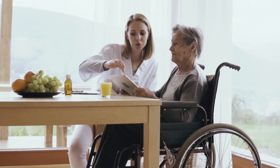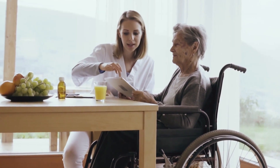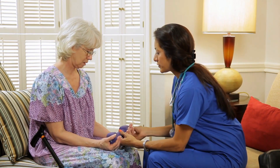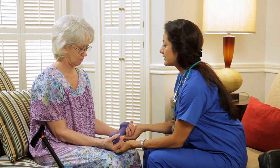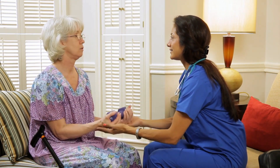Hybrid BSN to DNP programs combine online coursework with in-person clinical experiences. This blend of virtual and hands-on learning provides flexibility for nurses who are juggling work and other responsibilities. It's a revolutionary approach that acknowledges the diverse needs of today's nursing professionals.